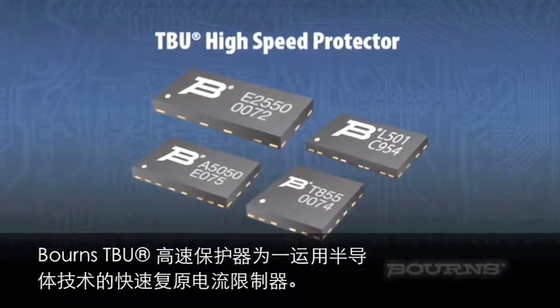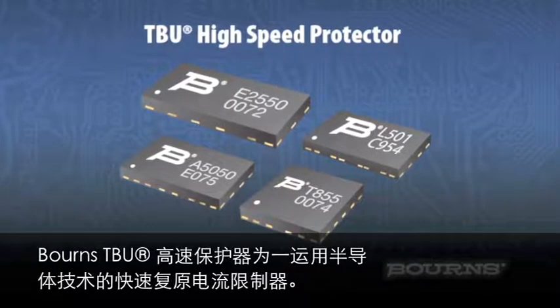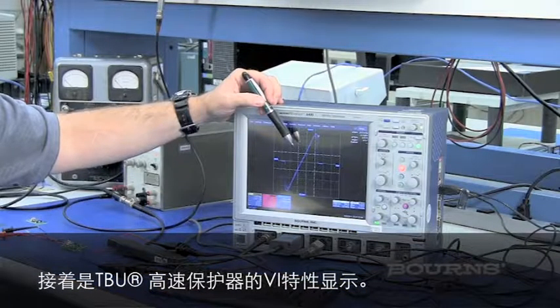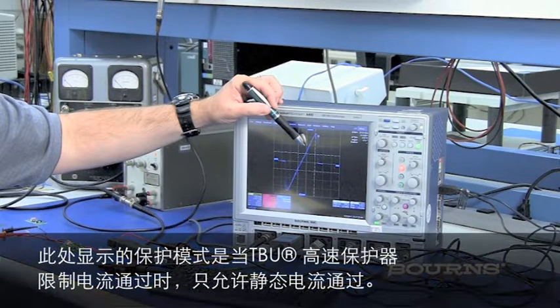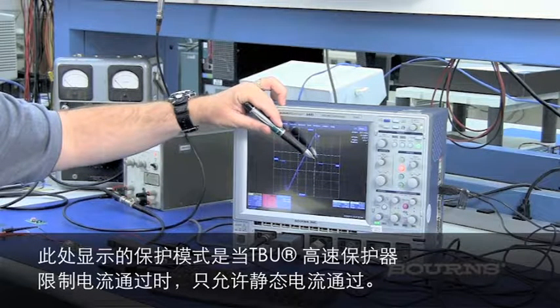The TBU transient blocking unit is a very fast, resettable current limiter using semiconductor technology. This is the VI characteristic of the TBU. This slope shows the linear resistive characteristic during normal circuit operation. When the TBU current limits, the protected state allows only quiescent current to flow, disconnecting from the sensitive load.